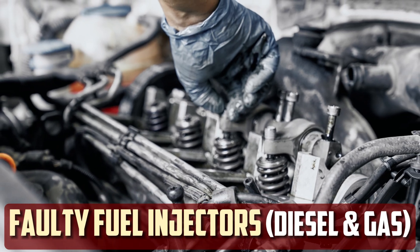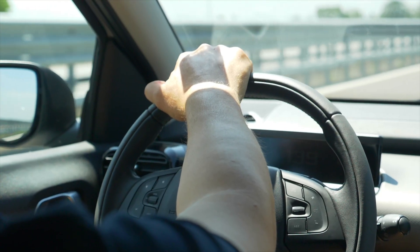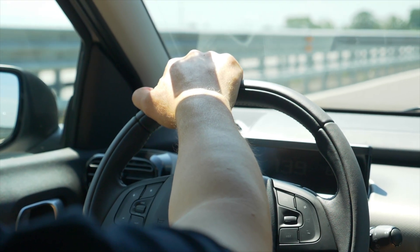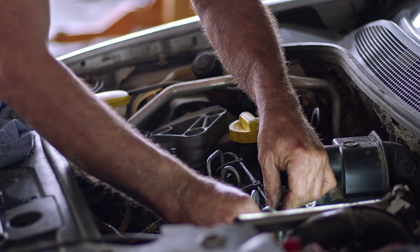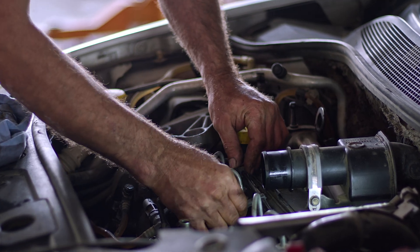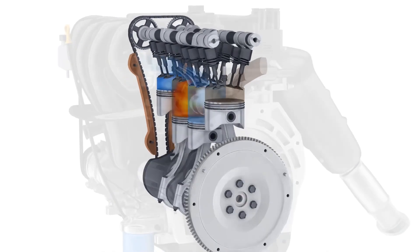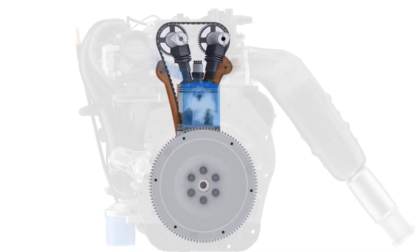Faulty fuel injectors. Fuel is introduced into the combustion chamber through fuel injectors. To achieve this, they inject fuel under high pressure, akin to a spray. For combustion to occur, the exact quantity of fuel must be sprayed into the chamber. A small calculation error can cause the combustion cycle to be disturbed, which can lead to power loss or, in the worst case, damaged cams or pistons.